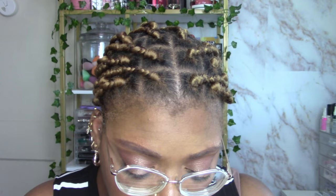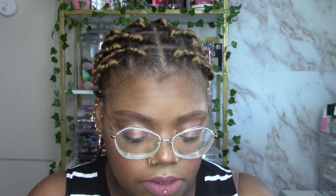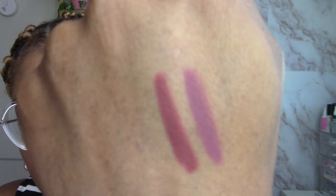They also have lip pencils — sharpenable wooden lip pencils, not plastic. The first shade is called Mombasa Spice and the second is called Napa Wine, which is definitely a red wine color. These are classic lip liners — wooden pencils that need to be sharpened — and they feel good.